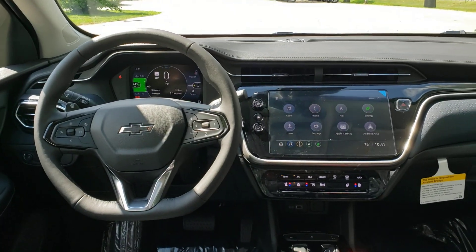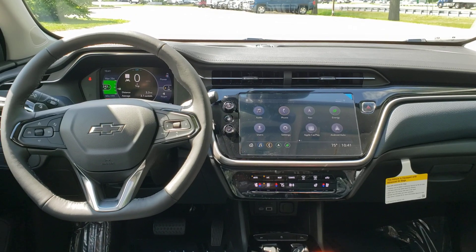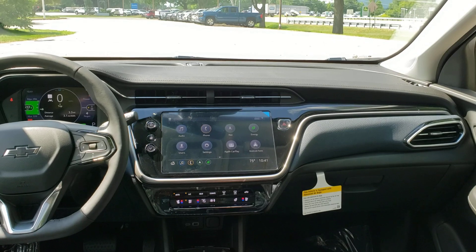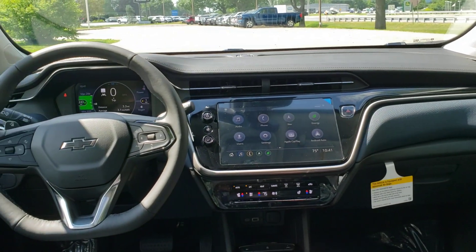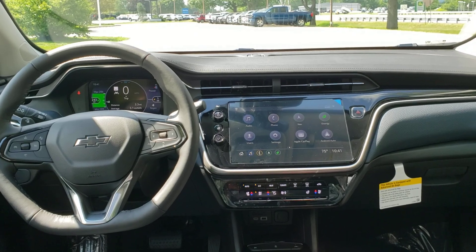There is that newly redesigned dashboard — same dashboard as in the Bolt EV. Much cleaner, clearer, crisper. A little bit more grown-up, a little bit more mature than the first-generation Bolt itself.